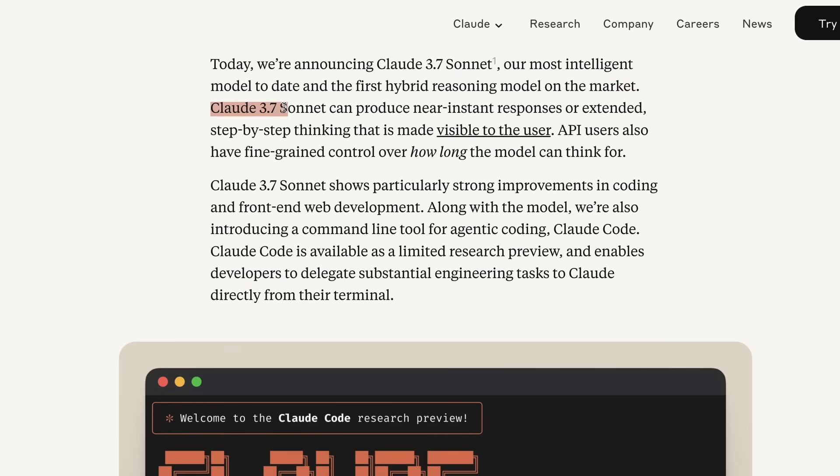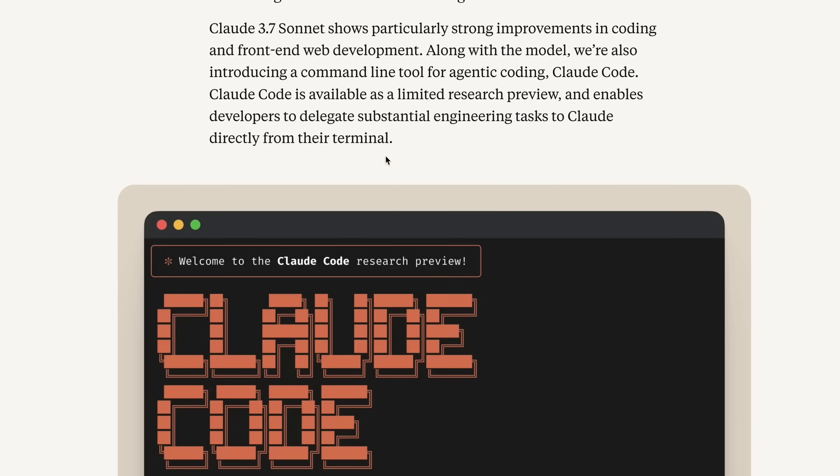Claude 3.7 Sonnet can produce near-instant responses or extended step-by-step thinking that is made visible to the user. API users also have fine-grained control over how long the model can think. They say it shows particularly strong improvements in coding and front-end web development, which is why they are also launching their own new coding tool called Claude Code, currently under research preview but generally available soon.